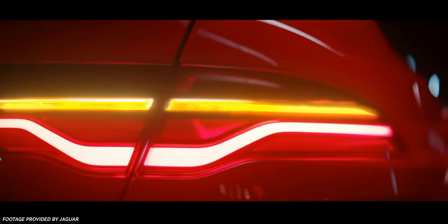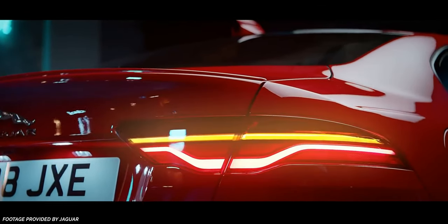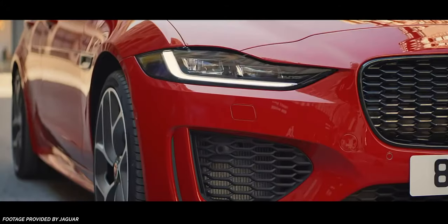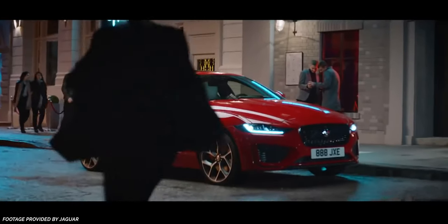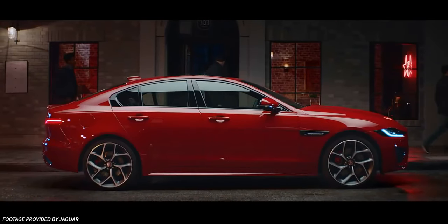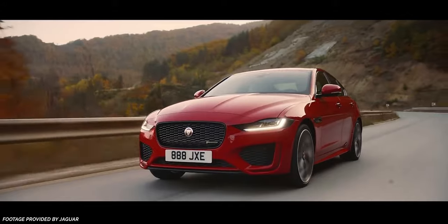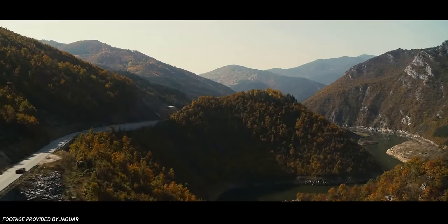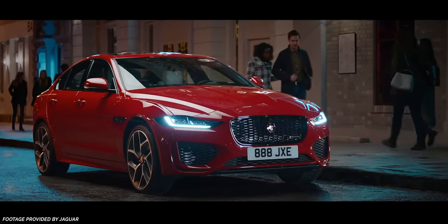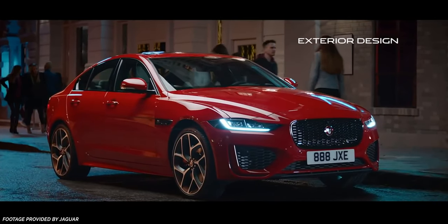This inline-four will be offered in P250 and P300 trims with outputs of 247 and 296 horsepower, respectively. Jaguar also seems to be trimming the fat on trims for the XE, leaving no current plans to bring the new turbocharged, supercharged, and hybridized inline-6 engine to the XE. Let me know down below if you're interested in a separate video detailing this new Jaguar Land Rover engine — it seems to be pretty interesting.